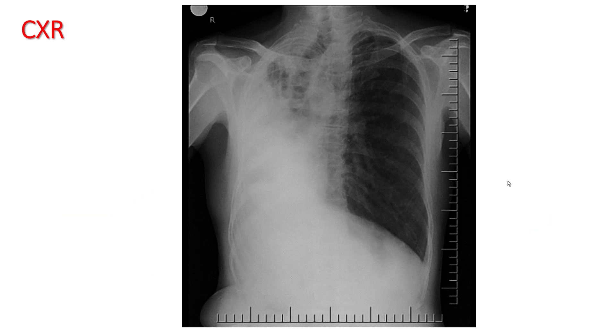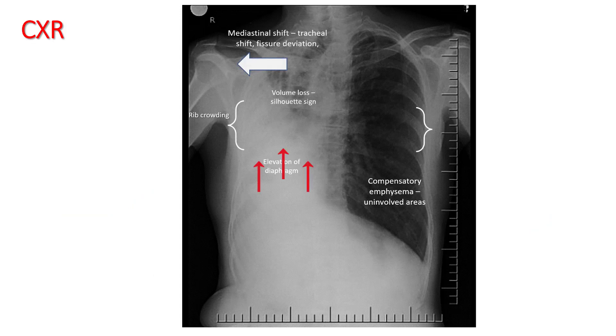Chest X-ray goes a long way in diagnosing patients with atelectasis. You will see elevation of the hemidiaphragm, volume loss, rib crowding, mediastinal shift including the trachea, heart, and fissures, and there will be compensatory emphysema in uninvolved areas.